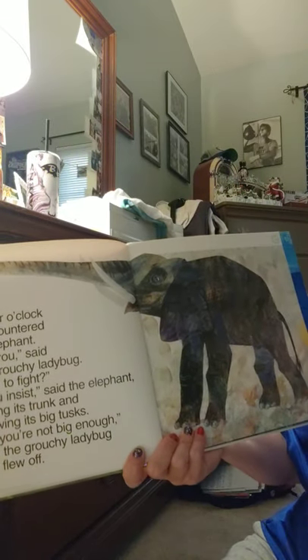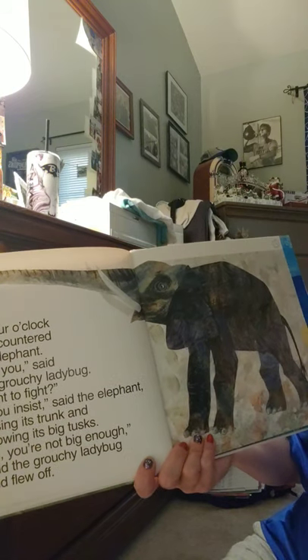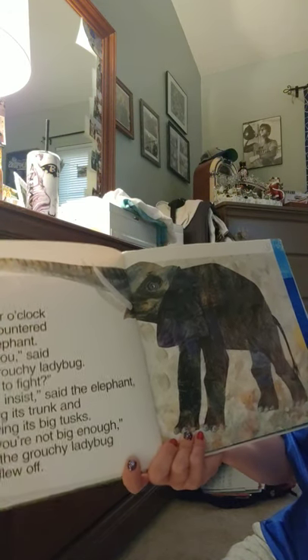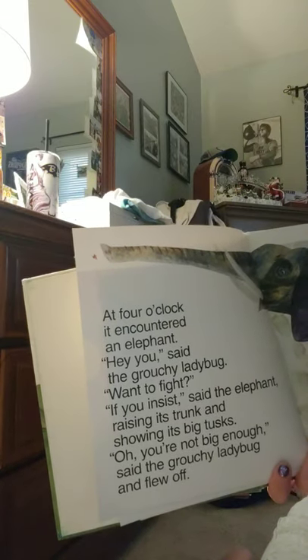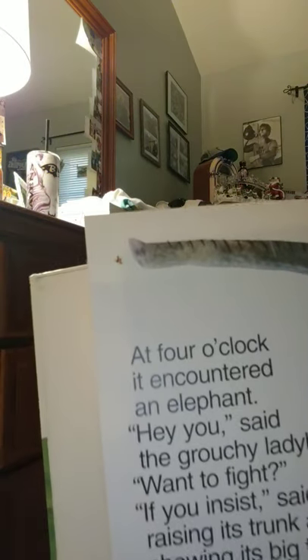At four o'clock it encountered an elephant. 'Oh, you're not big enough,' and she flew off. Now, how can that ladybug not want to fight the elephant? How can the elephant not be big enough? Look at his size and look at her size — its trunk is bigger than her!